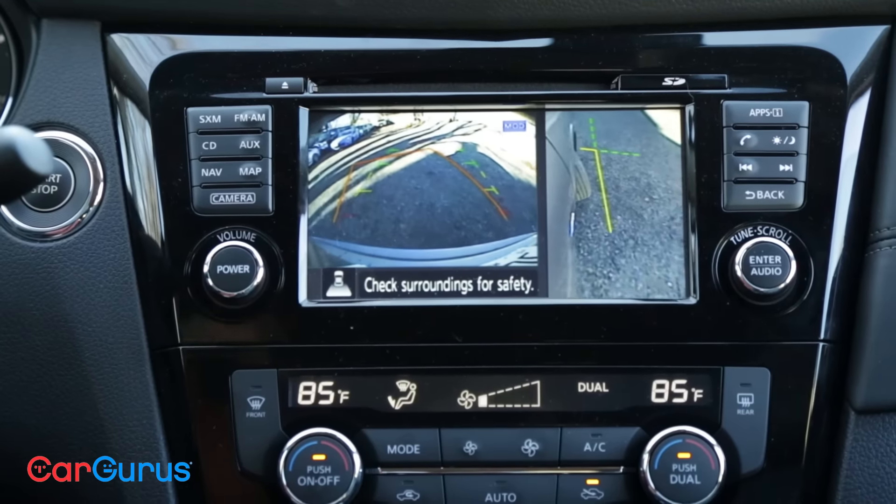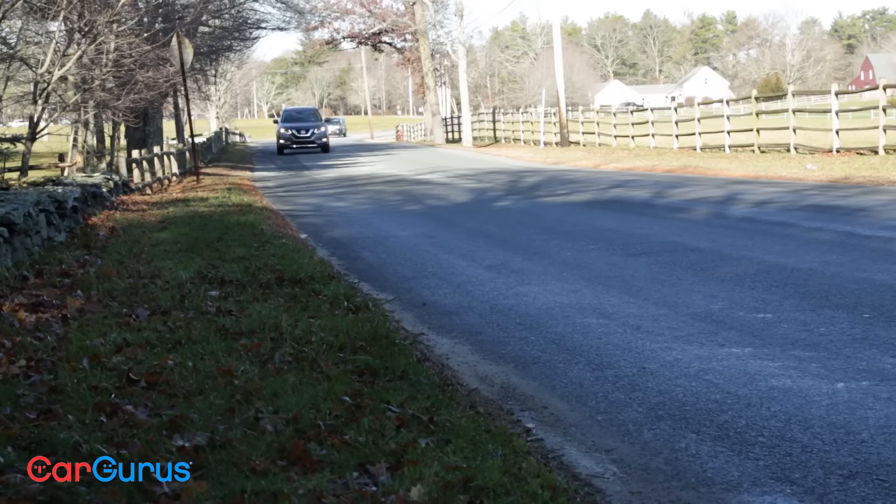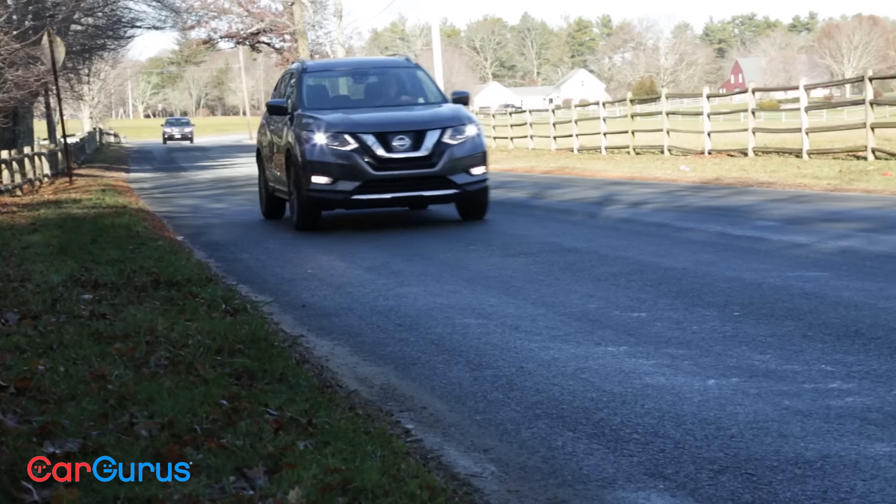Safety is a given with the Rogue, having been awarded a top safety pick by the IIHS, and the Rogue Hybrid adds some advanced safety tech, too.